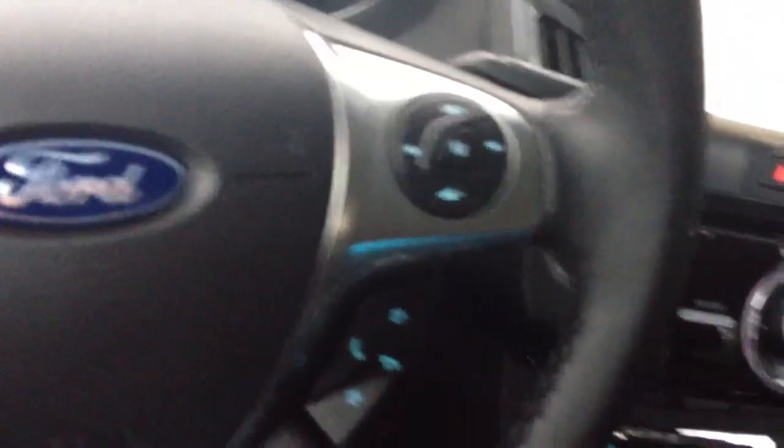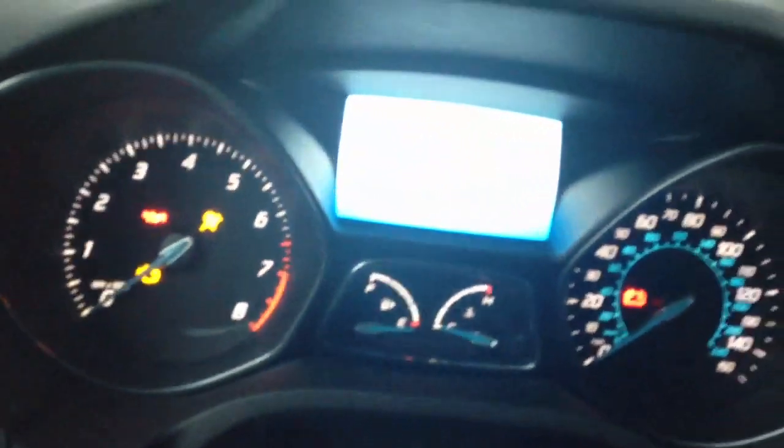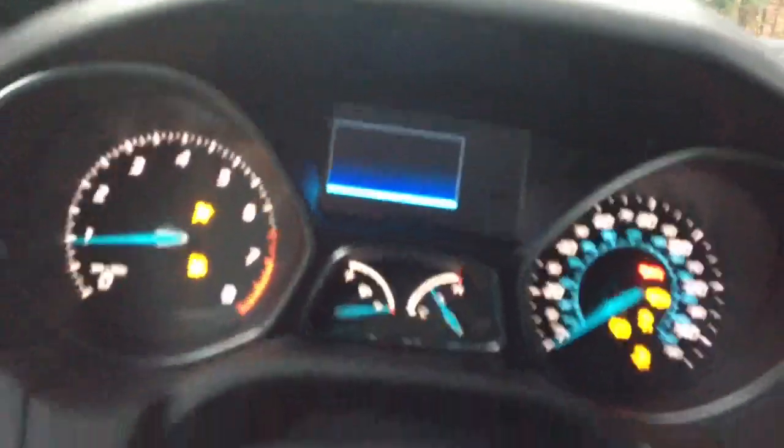It does have the push-button start — I didn't even take the key out of the box. Let's see, push the start. Nice, nice, nice.